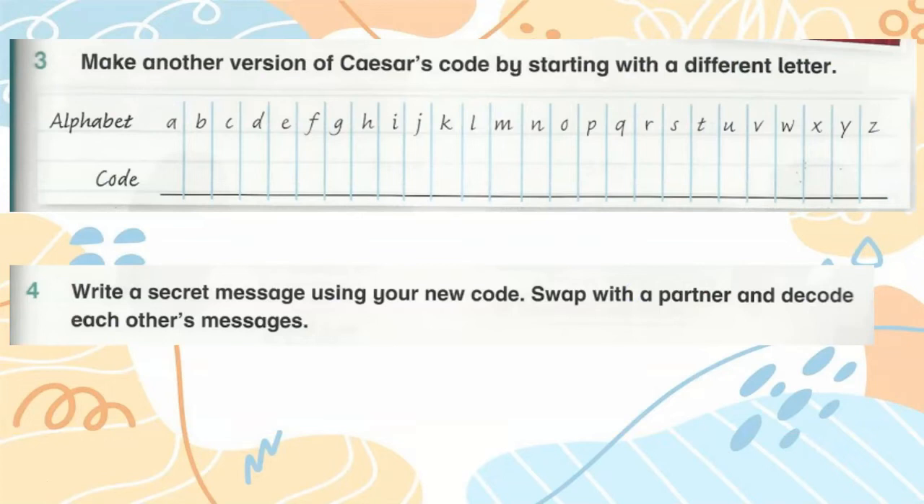Make another version of Caesar's code by starting with a different letter. Then, number 4, write a secret message using your new code. Swap with a partner and decode each other's messages.